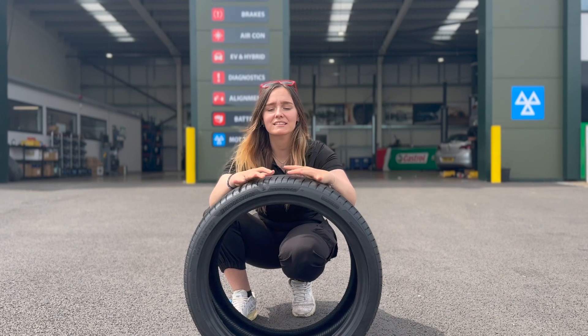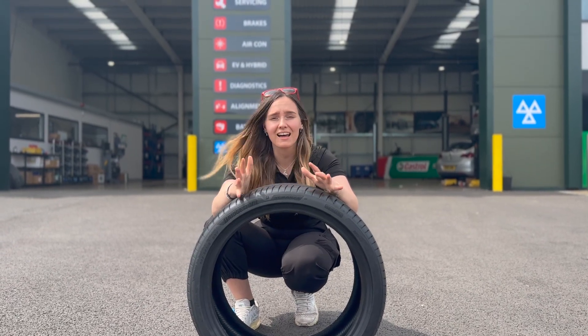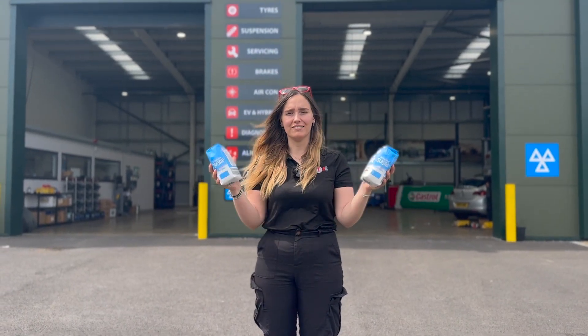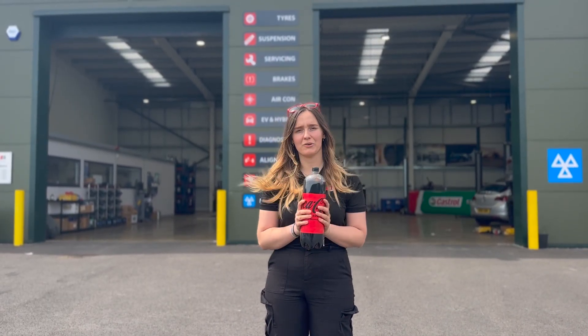Enlightened technology enables Bridgestone to manufacture tyres that are around 20% lighter than their previous equivalents. In real terms, a tyre like this would weigh two kilograms lighter than one without Enlightened — that's equivalent to two bags of sugar or a two-litre bottle of Coca-Cola.